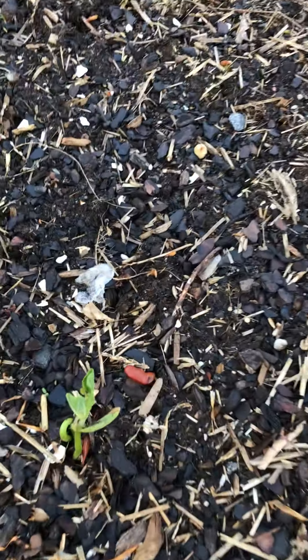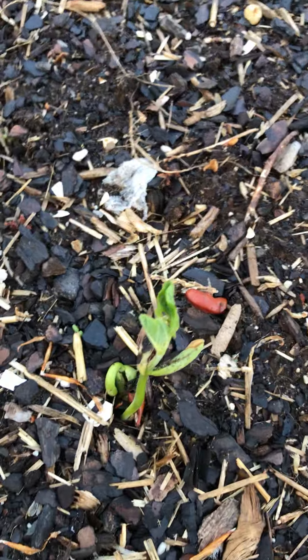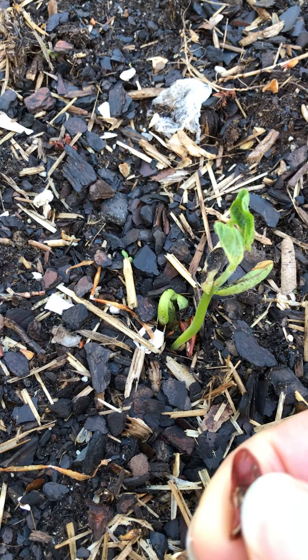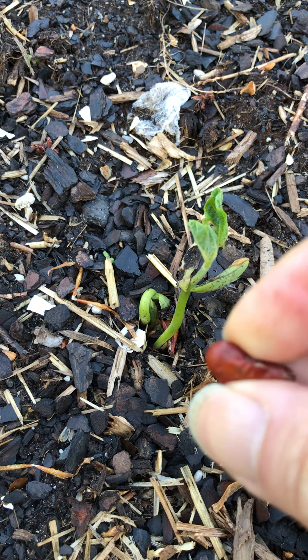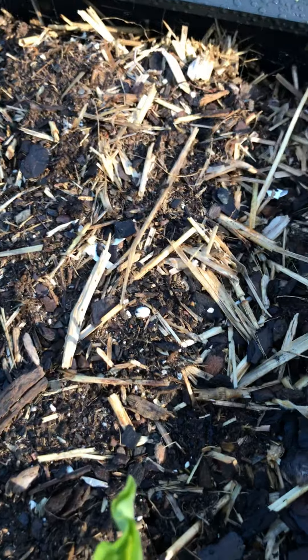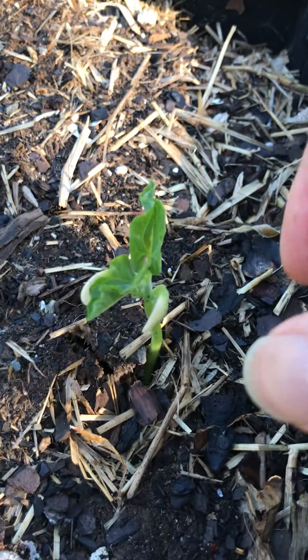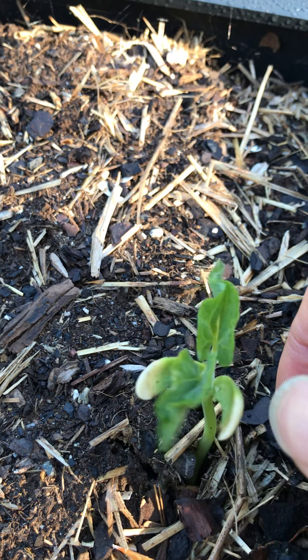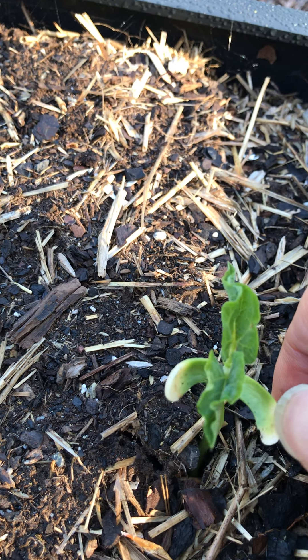But if you look really closely, what do you see? Here's one that didn't make it, but this is the kind of seed that went in. You'll see little bits of green around and you'll see them starting to come up. Here's one, here's one, here's one — and you can see it breaking out of its seed pod. That's what remains of the seed right there, with the leaves peeking out.